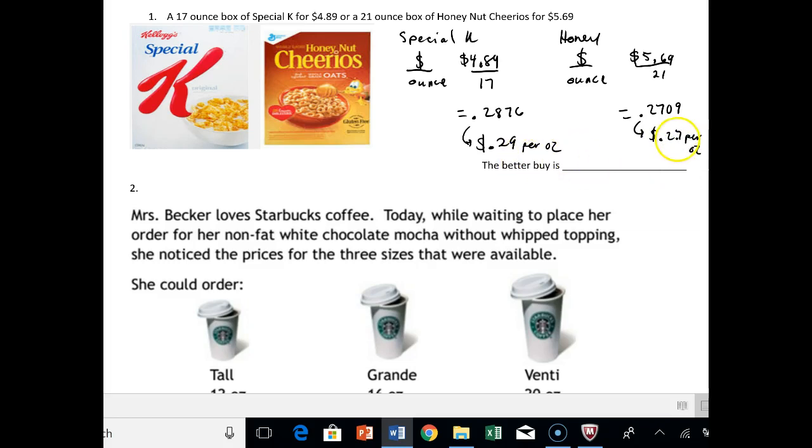So obviously, between $0.27 and $0.29, the better buy — what's going to cost us less money at the store — is the Honey Nut Cheerios.